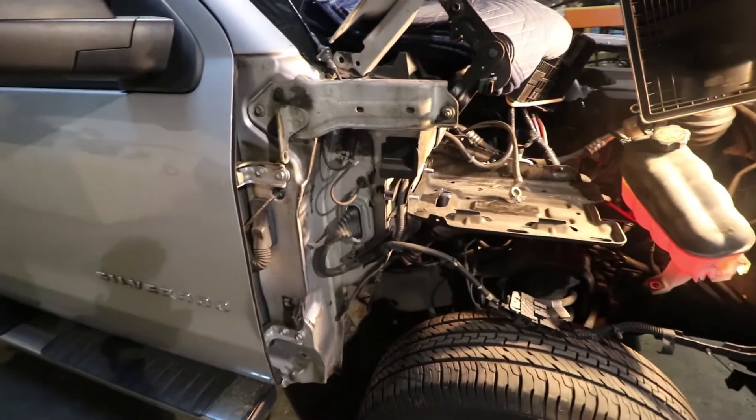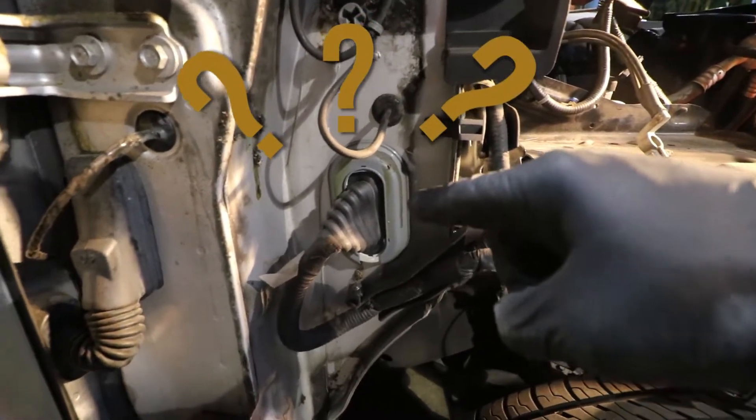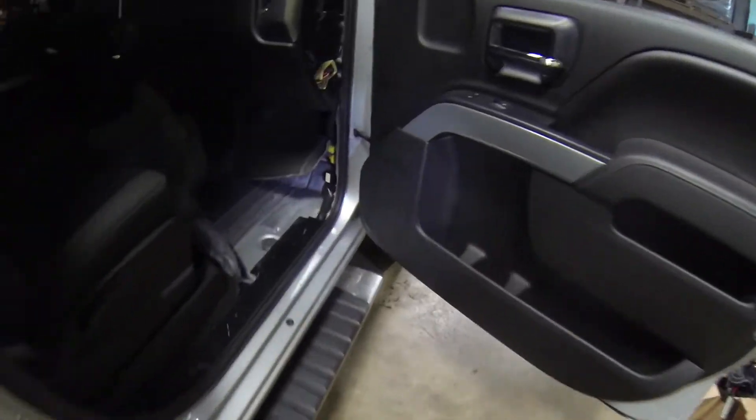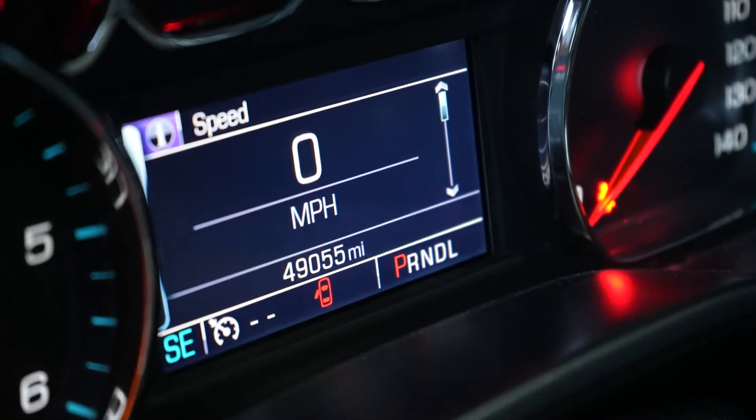It just started taking water in and we couldn't figure it out. One day I came back to my truck after a heavy rainstorm and the floorboards were covered — I'm talking like two inches of water. Part of the reason why you haven't seen a lot of videos from us is because this truck is doing great. We're at 49,000 miles — it just rolled over — and I bought it with 33. It's got the tow mirrors; it's an epic truck.